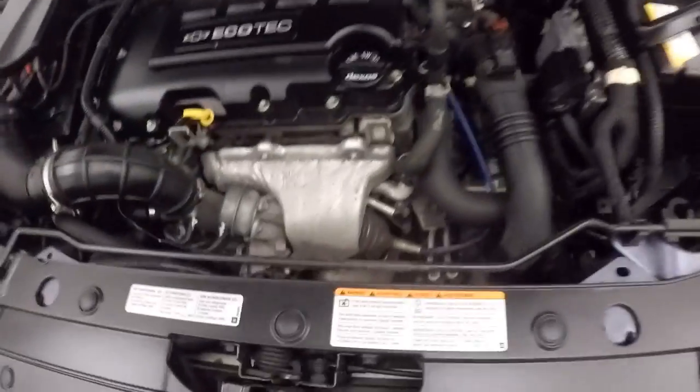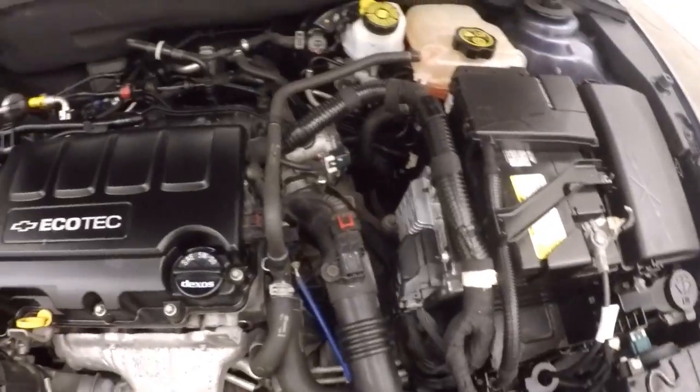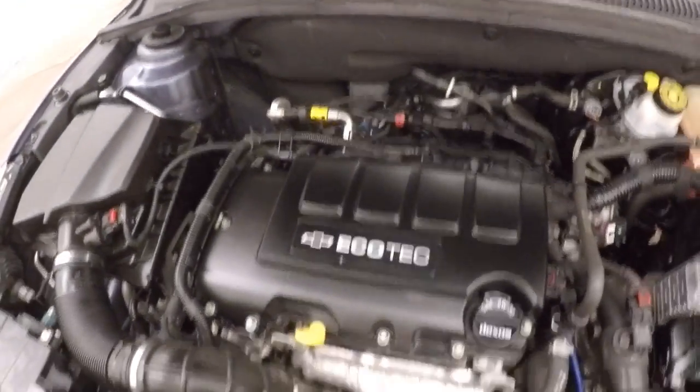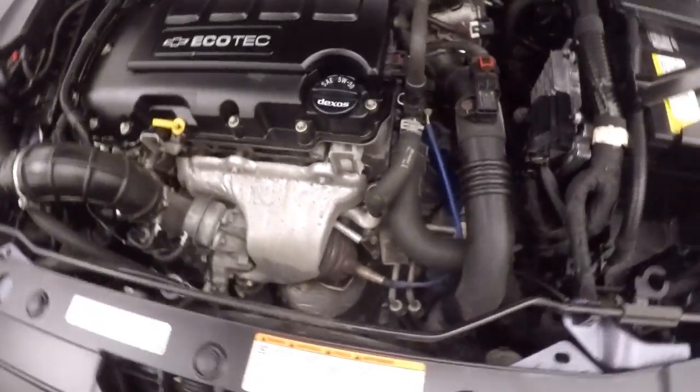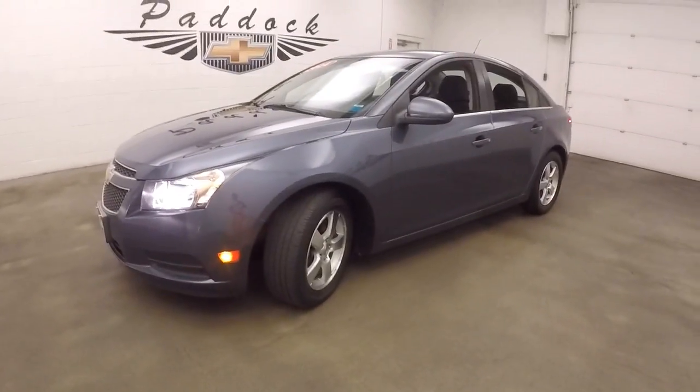Look under the hood — a 1.4 liter turbo. Gives you great gas mileage and plenty of power. 2014 Chevy Cruze.